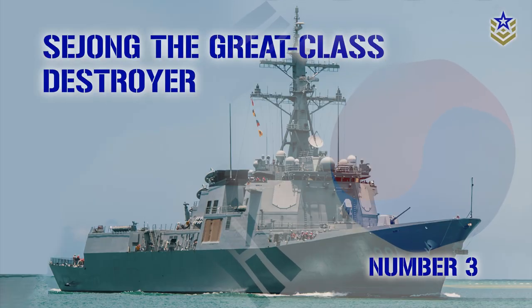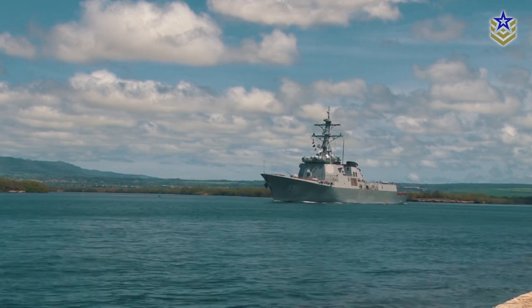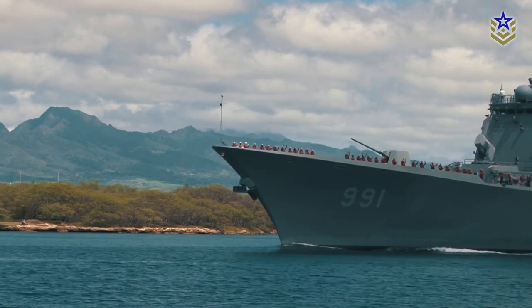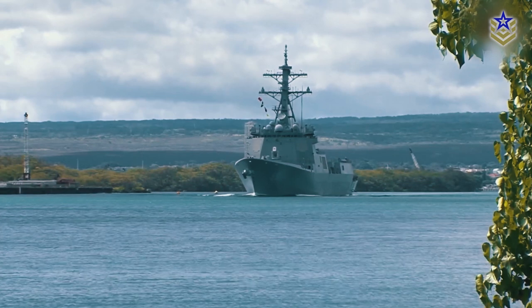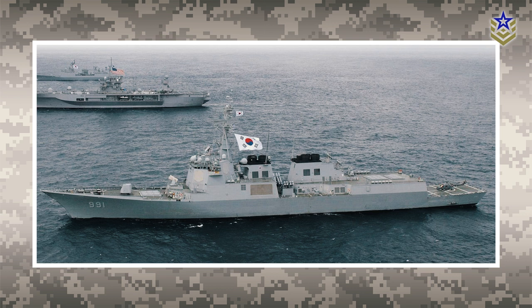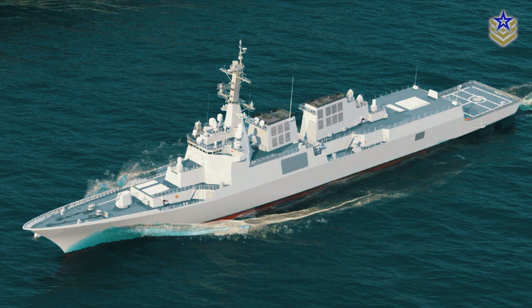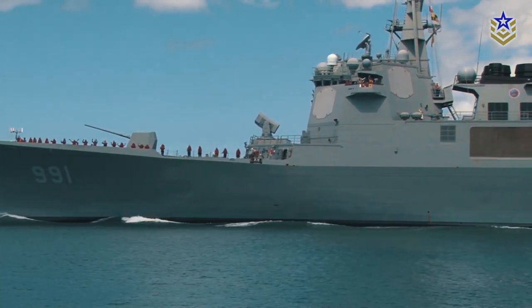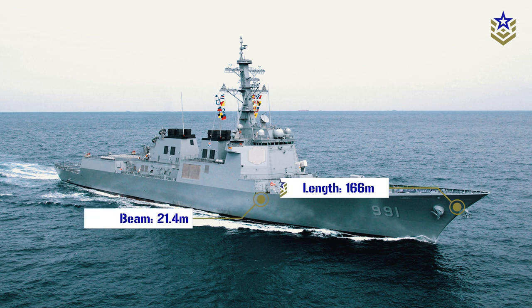Number 3: the Sejong the Great Class Destroyer from the Republic of Korea. The Sejong the Great Class Destroyer, KDX-3, is the largest destroyer class in South Korea's Navy. Currently there are three ships in this class, with the lead ship commissioned in 2008. In 2019, it was announced that a second batch is underway, with the first ship expected to be delivered by November 2024. With a water displacement of 11,000 tons on a full load, the destroyer has a length of 166 meters, a beam of 21.4 meters, and a draft of 6.3 meters.